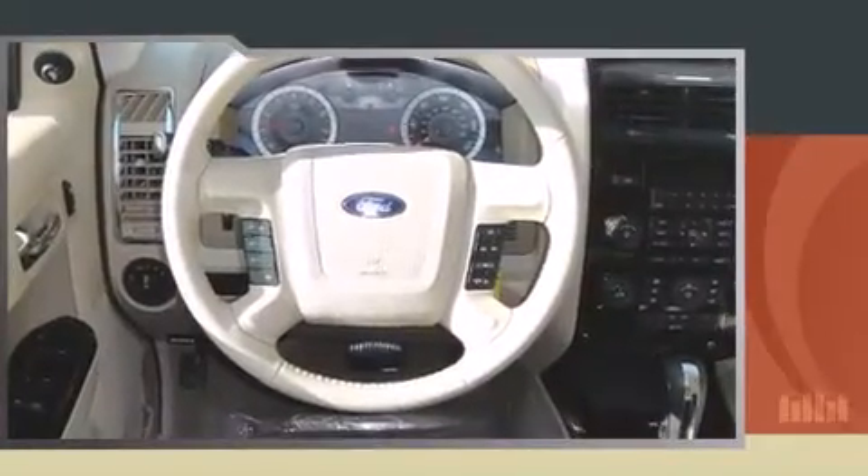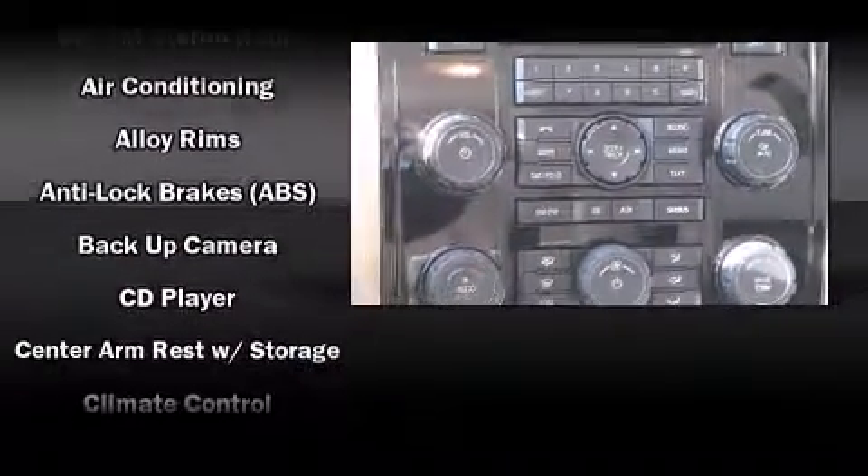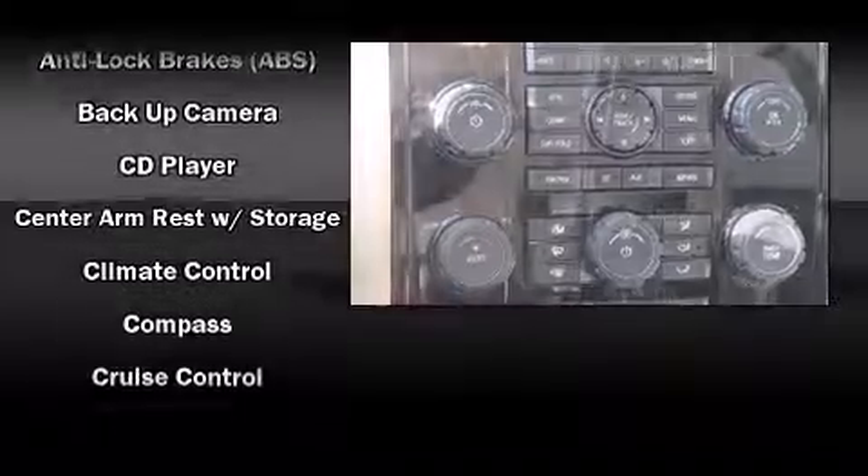Ford prioritized practicality, efficiency, and style by including variably intermittent wipers, an automatic dimming rear-view mirror, an outside temperature display, front fog lights, a roof rack, and leather upholstery.